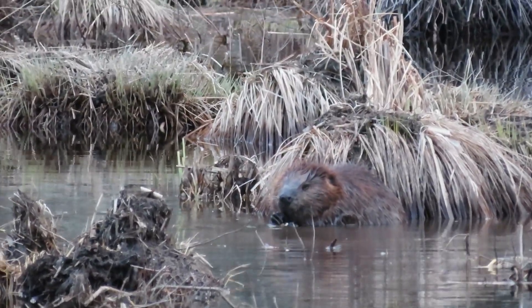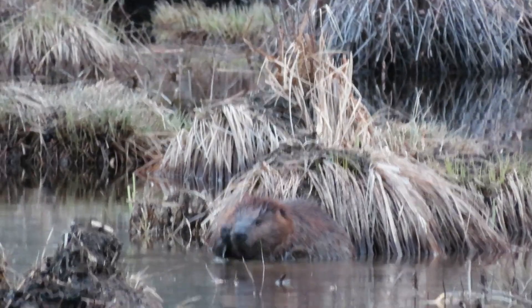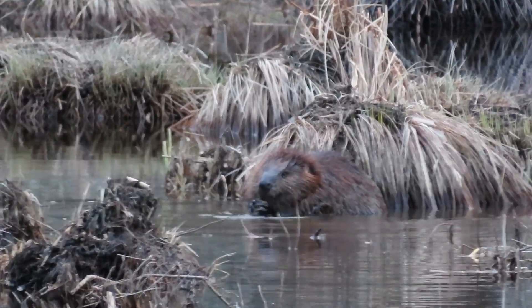Hello everybody, welcome back to another video. We're going to cover some wildlife tracking — some beavers, some otters, and some other miscellaneous wildlife.